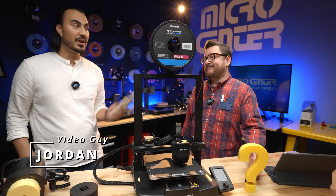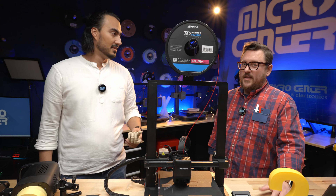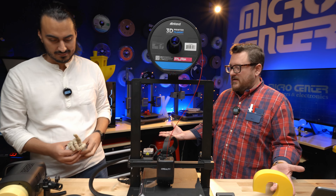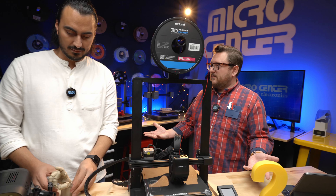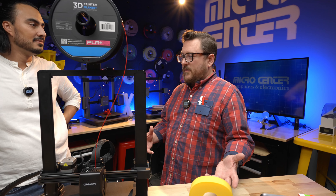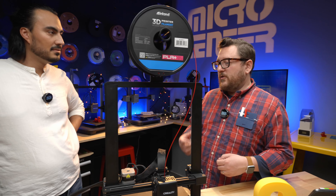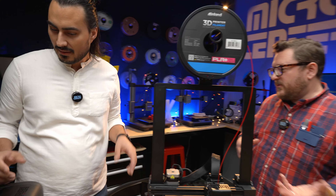Jordan doesn't know anything about 3D printing, but Andy knows a lot about 3D printing. Andy thought they could talk today because Jordan is a video guy with a very specific interest in the world, and they wanted to talk about how 3D printing could be applicable to a lot of people. Jordan has one use case he's already explored.